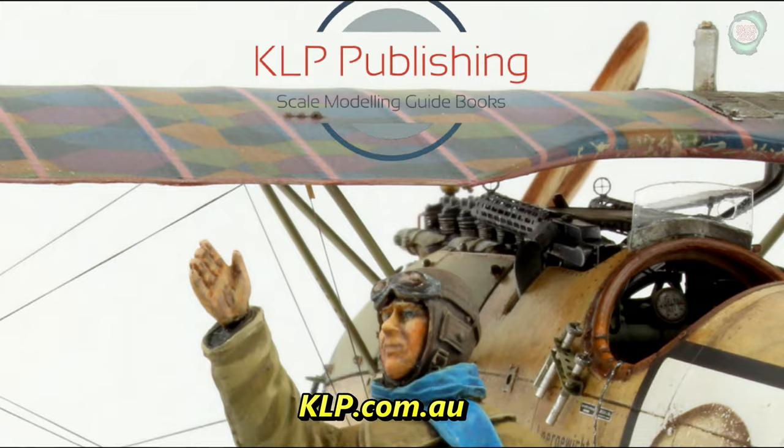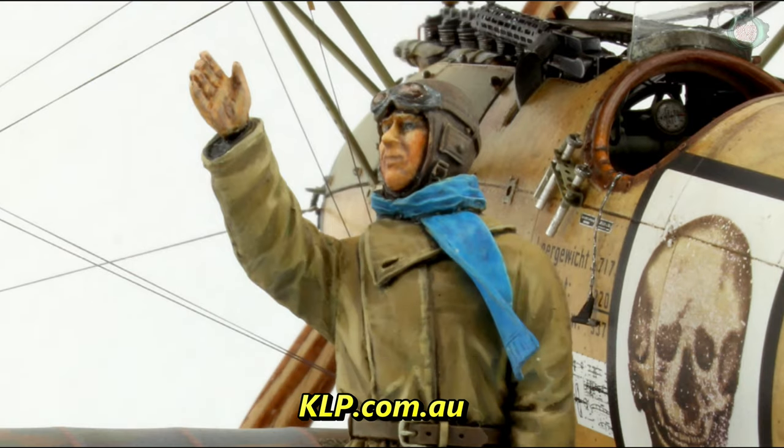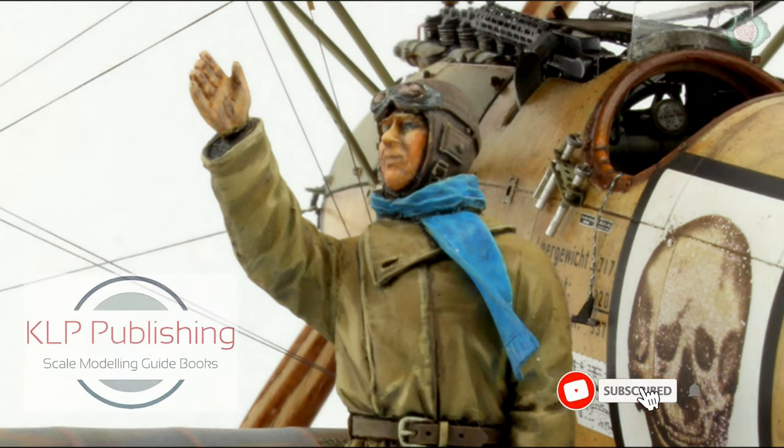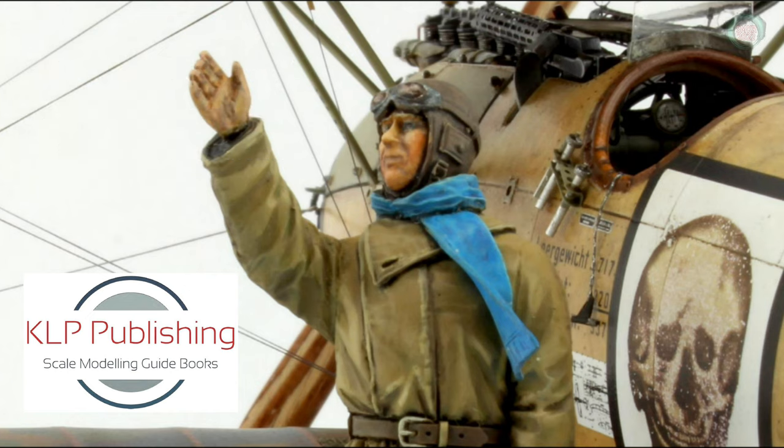Head over to klppublishing.com.au. If you like this video, please give me a thumbs up. Please subscribe to my channel and hit the bell for all video upload notifications. I'd like to thank KLP Publications' Kevin Footer for this review sample. It's fantastic and I highly recommend it to everyone. Happy modeling and take care.